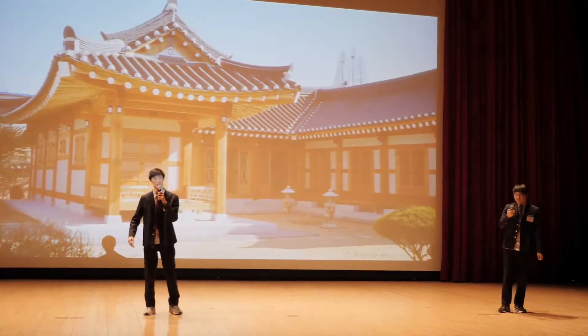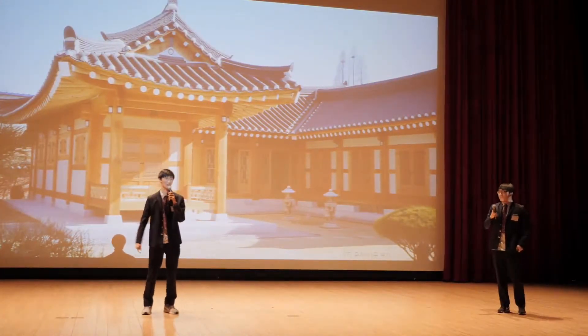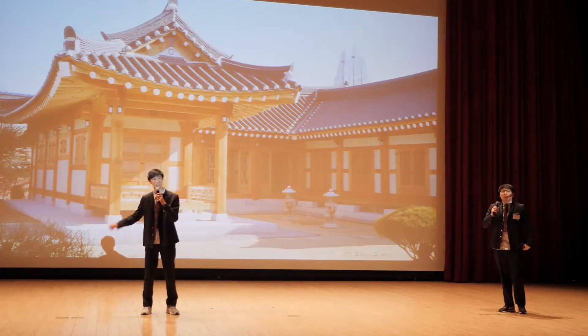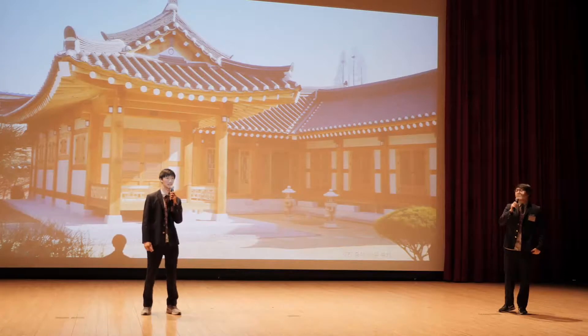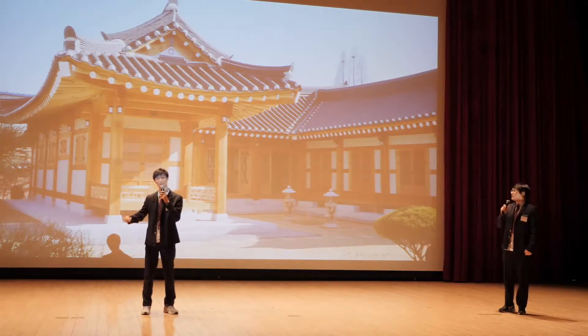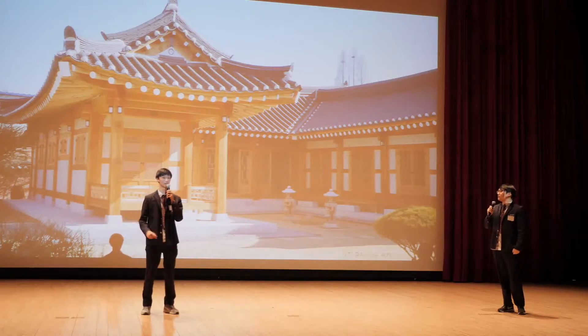Maybe we should tell you what a Hanok is in the first place before we show you around. A Hanok is a traditional Korean home, and the word itself was actually only first used after Korean culture came into contact with Western culture. So it was coined to differentiate Korean homes from Western ones.